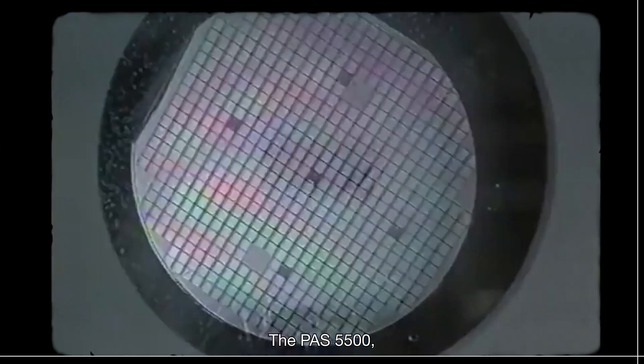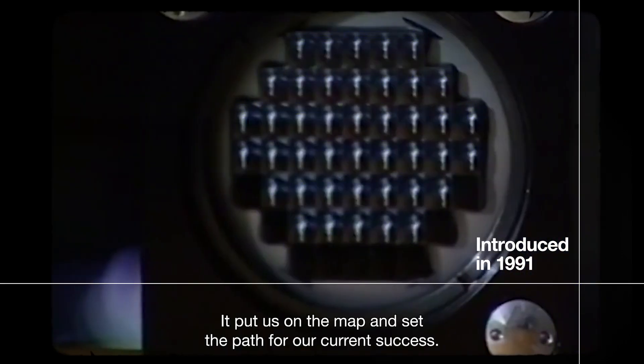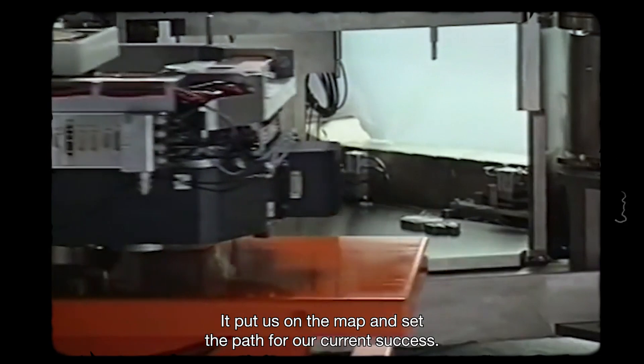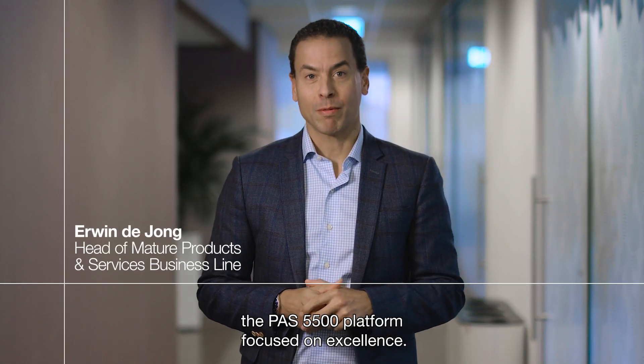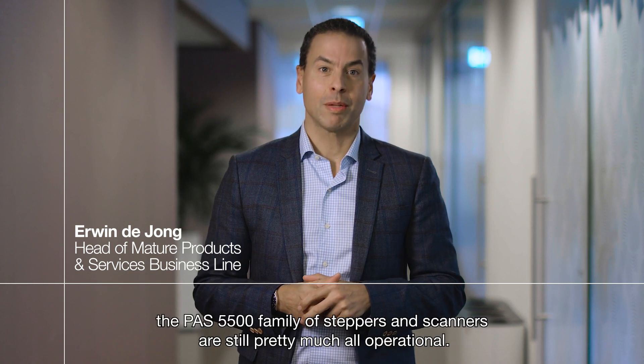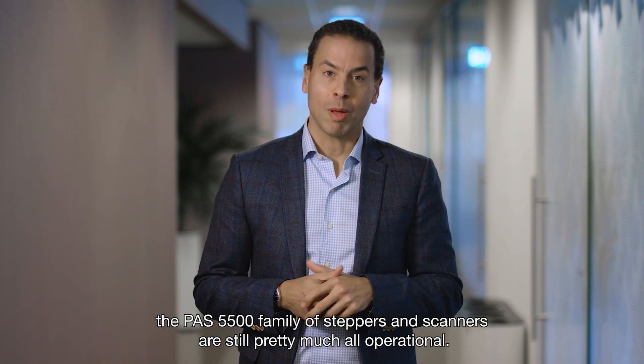The PAS 5500, introduced back in 1991, was revolutionary. It put us on the map and set the path for our current success. From the start, the PAS 5500 platform focused on excellence. And 30 years after the initial introduction, the PAS 5500 family of steppers and scanners are still pretty much all operational.